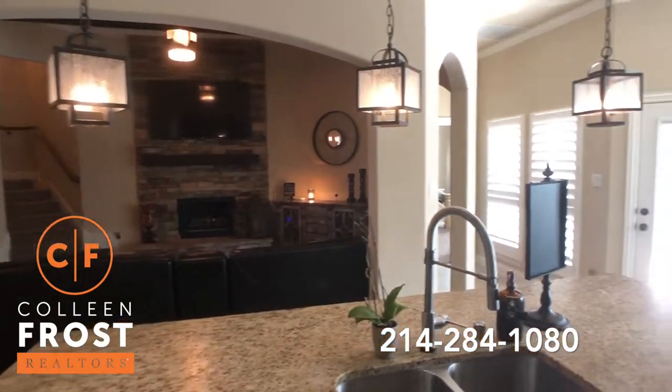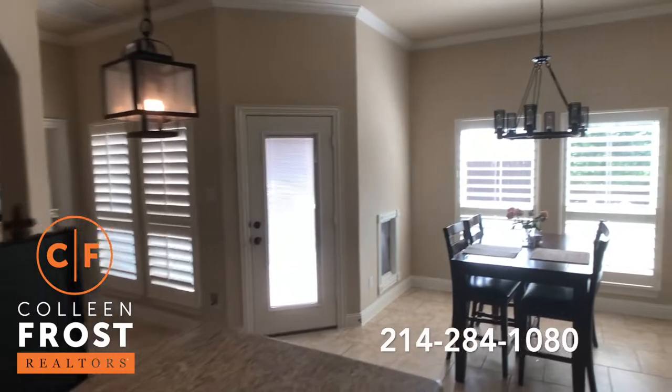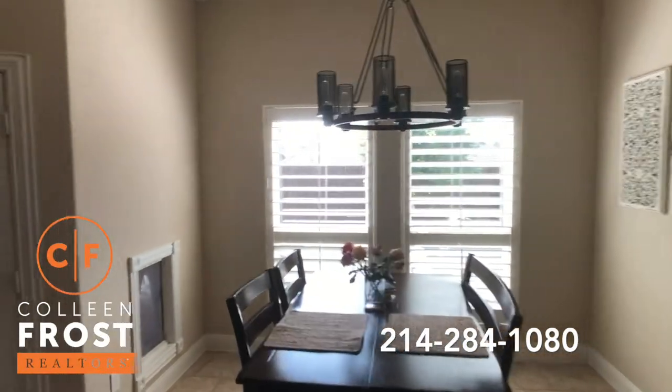I know you think it's a model home, right? Because it's so perfect. Here we have the kitchen nook with beautiful plantation shutters.